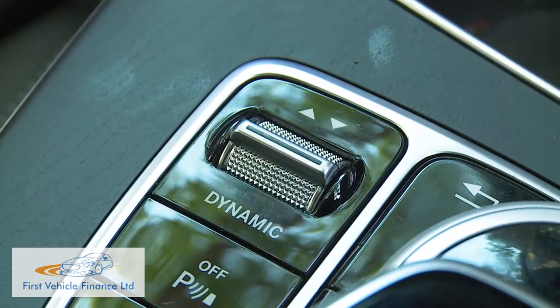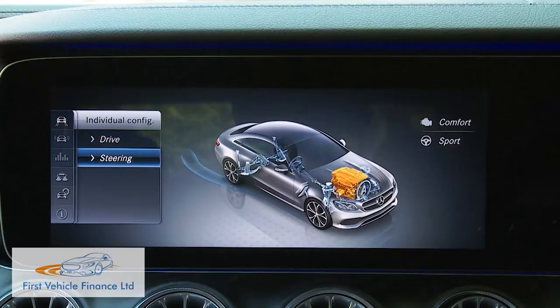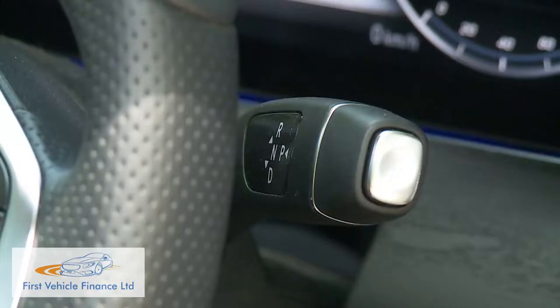All the driving modes are accessible via a rocker switch on the centre console, and on a car fitted with air body control, the settings control the damping. But on all E-Class Coupe models, they also influence throttle response, steering feedback, and the reactions of the standard silky-smooth 9G-Tronic Plus 9-speed automatic gearbox that all E-Class Coupe models are equipped with.